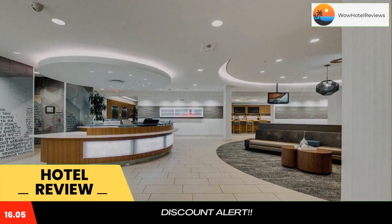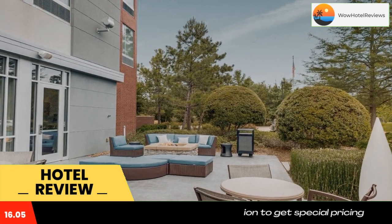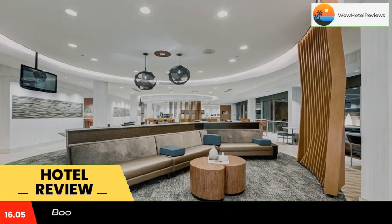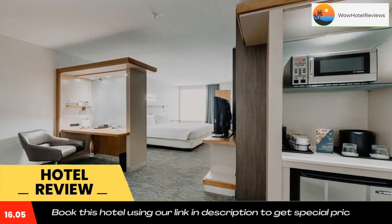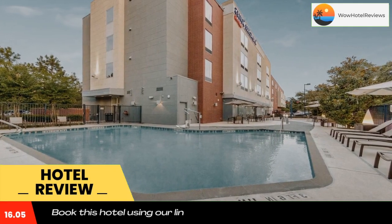Located along Interstate 45, this hotel is just 0.9 miles from the Woodlands Country Club. It offers a daily continental breakfast, an outdoor pool, and suites with free Wi-Fi. A flat screen TV and an iPod docking station are standard in each suite.